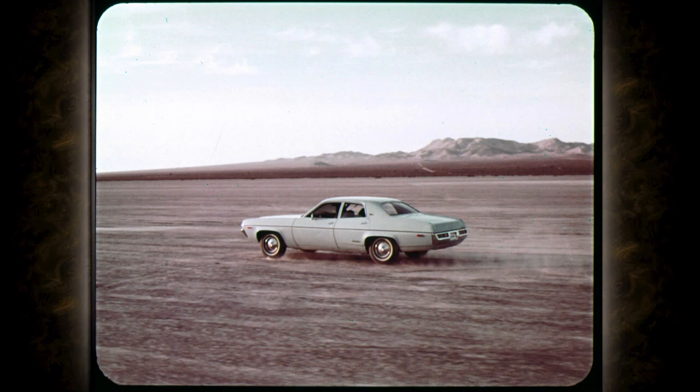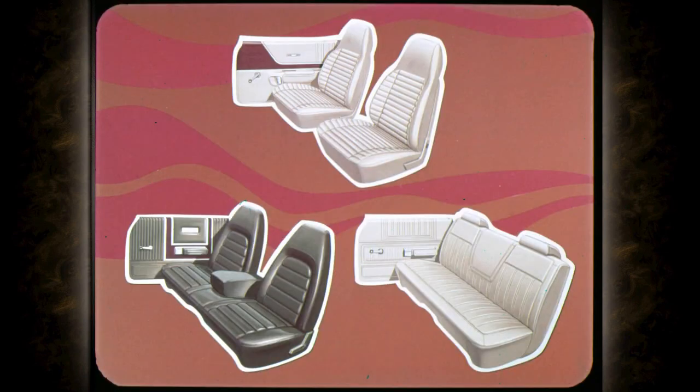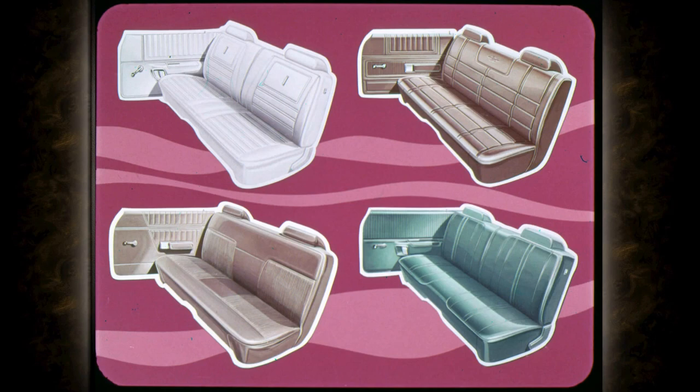In any driving situation, the driver and passengers are only as comfortable as the seats, right? And for 1972, Satellite offers eight different choices. There are supple vinyl bucket seats, rich vinyl bench seats with center armrest, and the lush cloth and vinyl bench, making every drive comfortable and enjoyable. There are four all-vinyl bench seats, each with low-profile head restraints — good to look at and good to ride on.